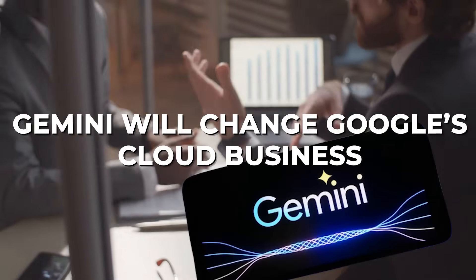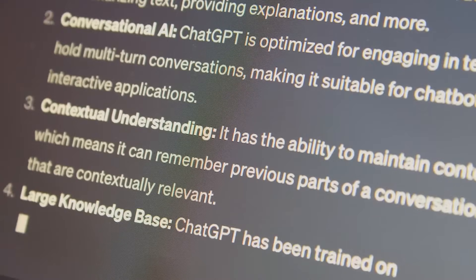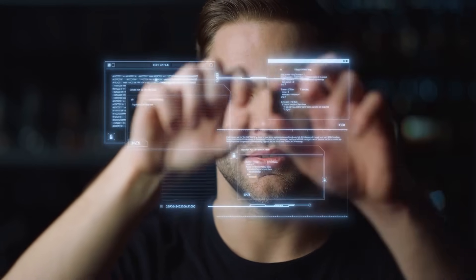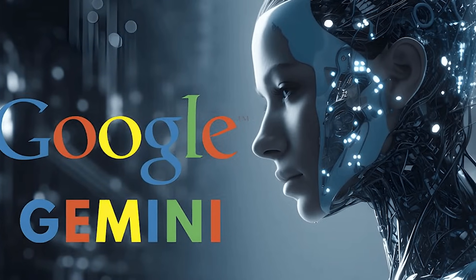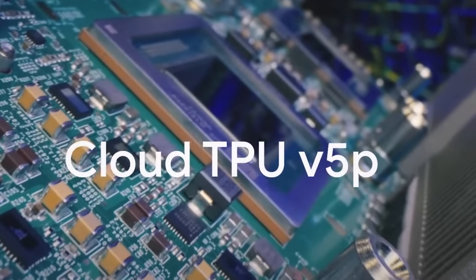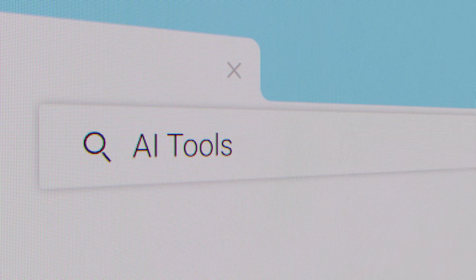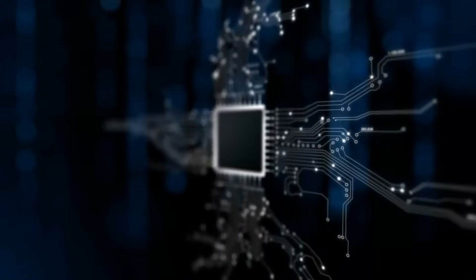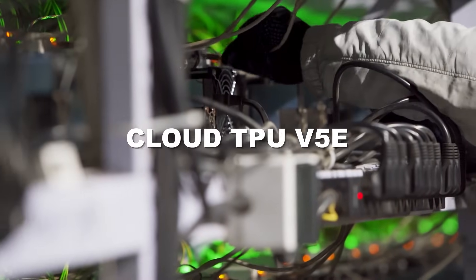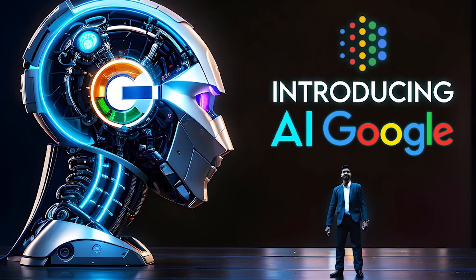Number 10. Gemini will change Google's cloud business. Google makes a lot of money from Google Cloud, which provides various services for businesses like storing data, analyzing information, and using machine learning. Now, Gemini is here to bring in a new era for this platform. Google also introduced Cloud TPU V5P — computer chips designed for artificial intelligence that companies can use remotely through Google Cloud. When creating and training AI tools, you need a ton of processing power, and Google is gearing up with chips specifically made for this job, making Gemini a tempting choice over options like GPT-4.